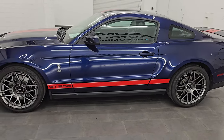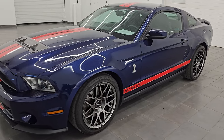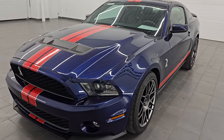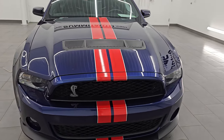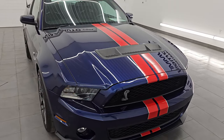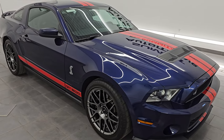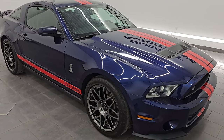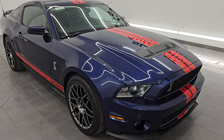This 2012 Ford Mustang Shelby GT500 has the 5.4 liter supercharged V8 engine that puts out 550 horsepower. It is paired up with the six-speed manual transmission. This car has been fully safety inspected by our service shop, has a fresh oil and filter change, and all the fluids have been checked and topped off. This car is 100% ready to go.